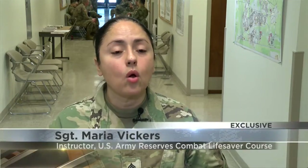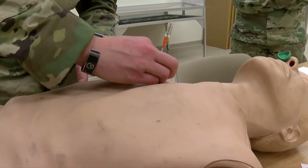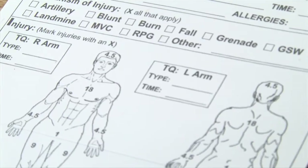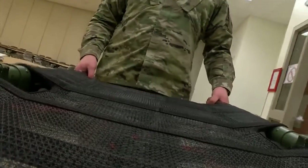It could be anything from a rollover in a vehicle, a gunshot wound, or any kind of shrapnel blow to that individual's chest. Soldiers practice relieving the pressure that builds after suffering chest wounds — stabilizing the patient to control bleeding, to help with airway management, and to stabilize the patient before a higher level of care.